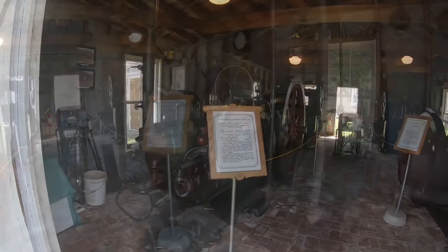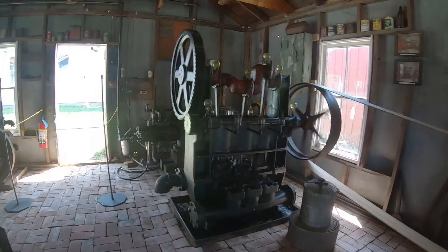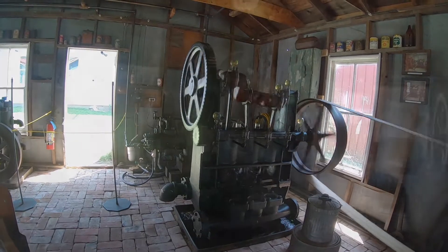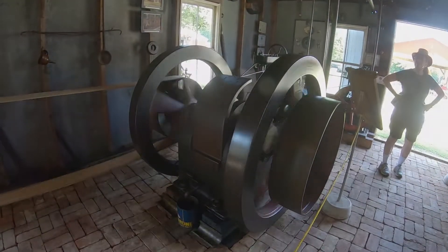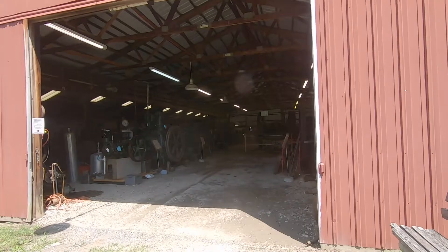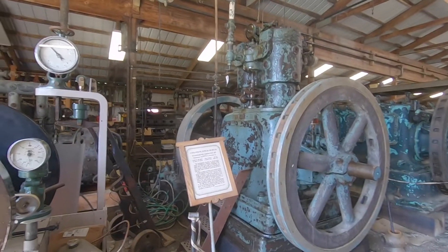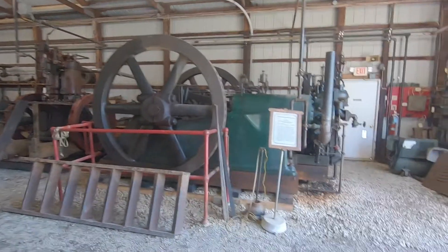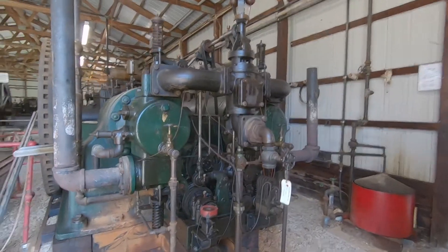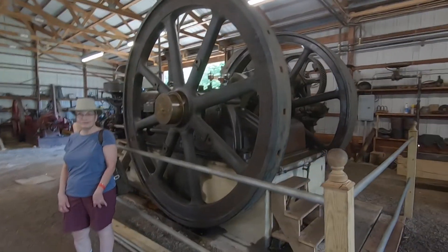The engines range in size from less than one horsepower up to a 75-foot long, 600-horsepower giant Snow compressing engine that once pressurized a natural gas pipeline in the northern Pennsylvania area. Moving on and heading toward the building that houses the big Snow engine, we passed through several other pavilions containing all sorts and sizes of stationary engines, some of them static, others in operation. That's about a 10-foot diameter flywheel right there.